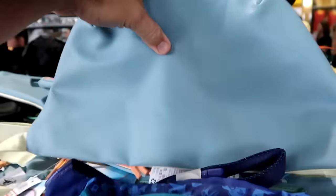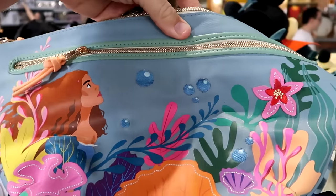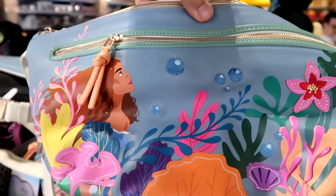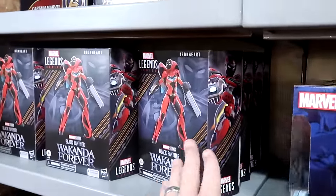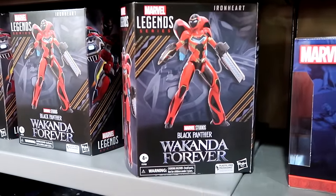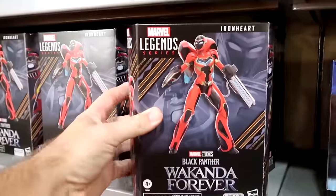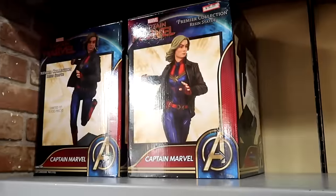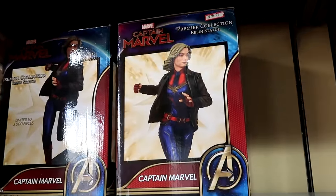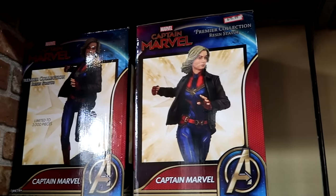They still have those oversized fanny packs from the live-action Little Mermaid with nice simulated leather and two huge zipper compartments. Let's check out the Marvel section — they have the Iron Heart Marvel Legends Series action figures, Black Panther Wakanda Forever, $25 a piece. Right up ahead are the resin premiere statues from Captain Marvel, really nice quality, $75, limited to 3,000 pieces. Then they have the Doctor Strange light portals — you can push a button and they turn on — $20 from $40.